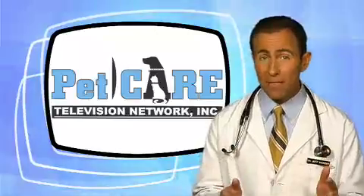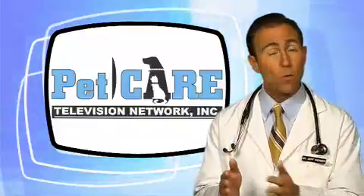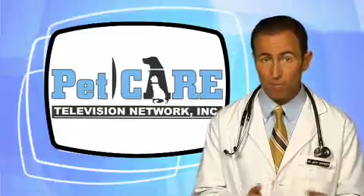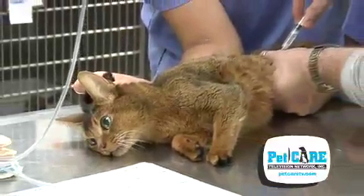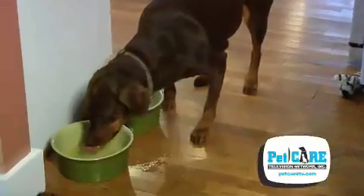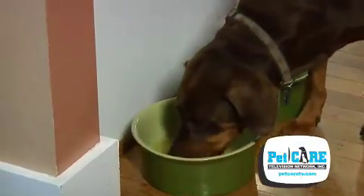The body believes that it's in a state of starvation. In an attempt to find alternate sources of energy, the body starts to break down its reserves of protein and fat, which then leads to a loss of body condition. Under normal circumstances, sugar is not lost in the urine, but with diabetes, sugar is voided along with large quantities of water, and this excessive urination leads to increased thirst and increased water intake.